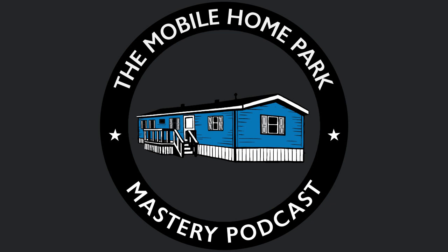Thank you for listening to the Mobile Home Park Mastery podcast. Be sure to visit us at mhpmastery.com to subscribe to the show, read our show transcriptions, and access all of our great information on mobile home park investing. We'll see you again soon.